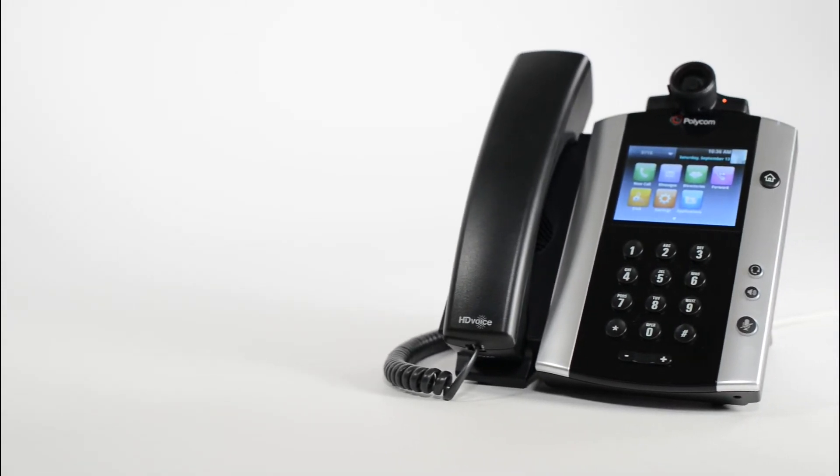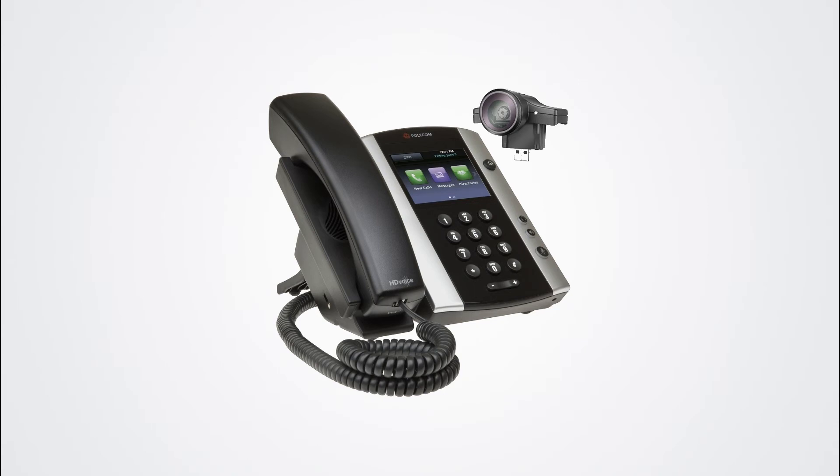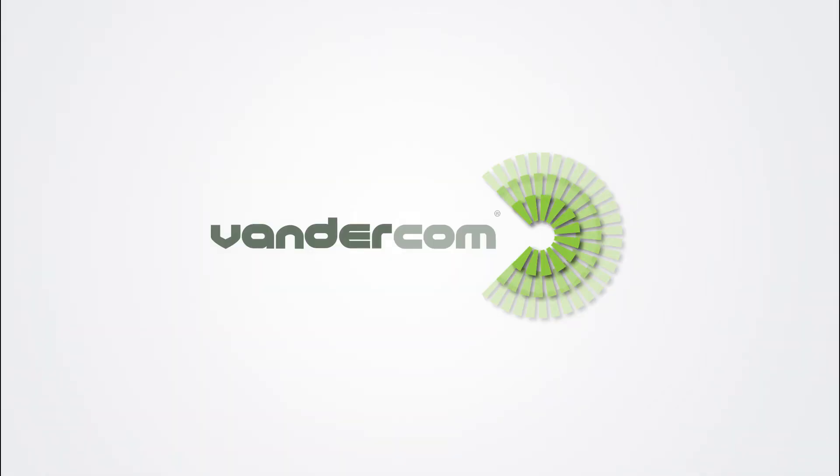It features a colour touchscreen, HD voice, 12 line keys, and has two USB ports, one that supports an optional webcam.